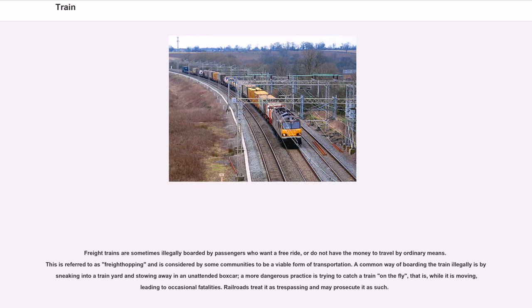Freight trains are sometimes illegally boarded by passengers who want a free ride or do not have the money to travel by ordinary means. This is referred to as freight hopping and is considered by some communities to be a viable form of transportation. A common way of boarding illegally is by sneaking into a train yard and stowing away in an unattended boxcar. A more dangerous practice is trying to catch a train while it is moving, leading to occasional fatalities.